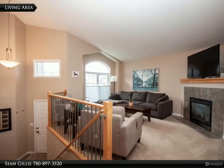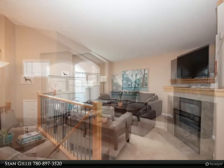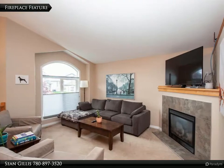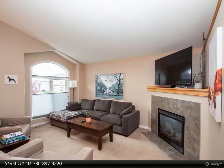You will love everything about it, including the open design, vaulted ceilings, and natural light. The main level is bright and airy with large windows that let in an abundance of light and look out onto the wonderful scenery of the park and treed area directly behind.